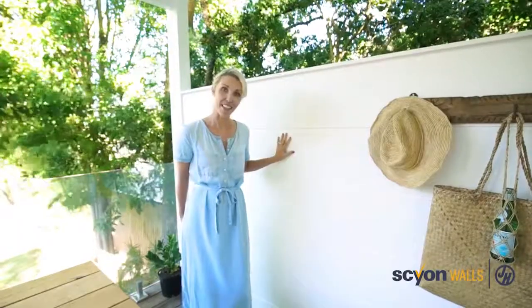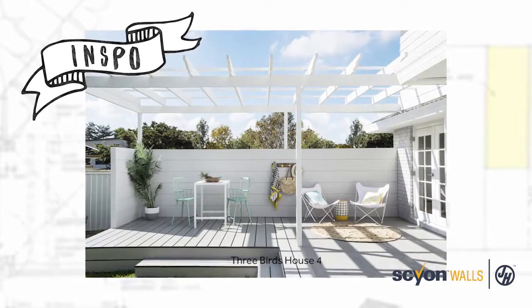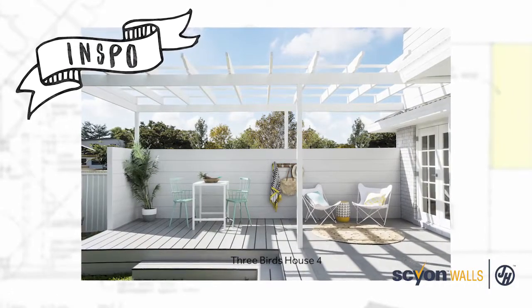And out here on my alfresco deck I was inspired by our previous 3Birds Renovations where we used the Stria product to create this great privacy screen out on the deck.